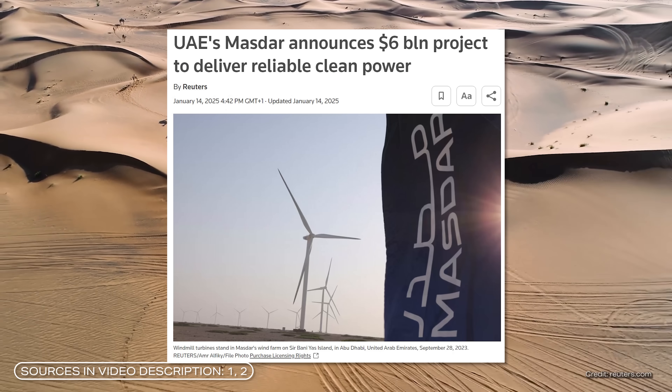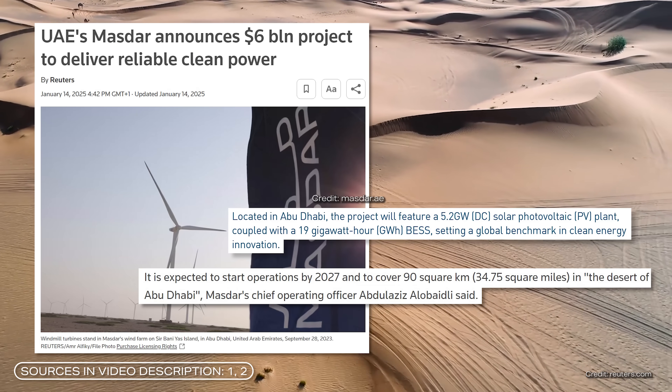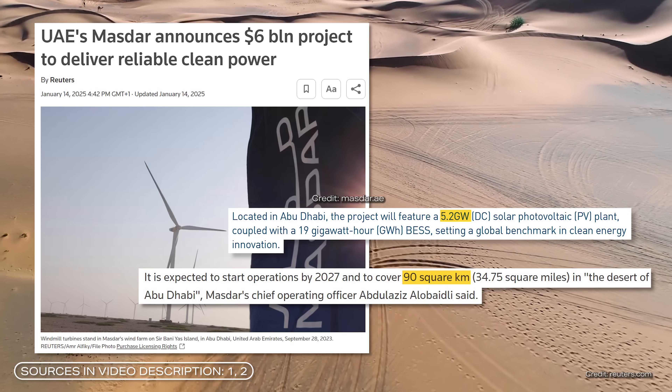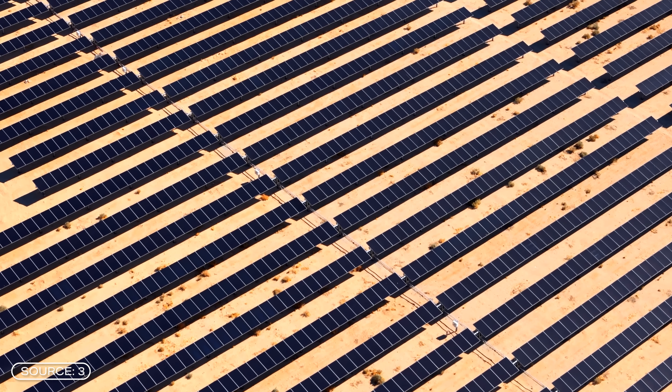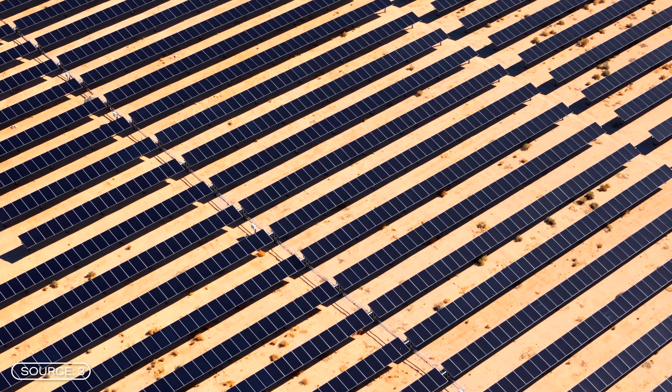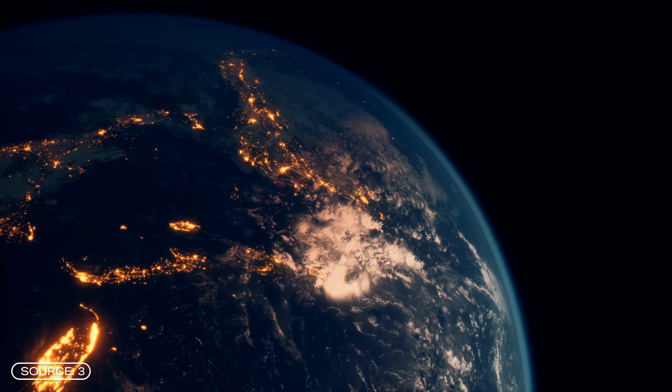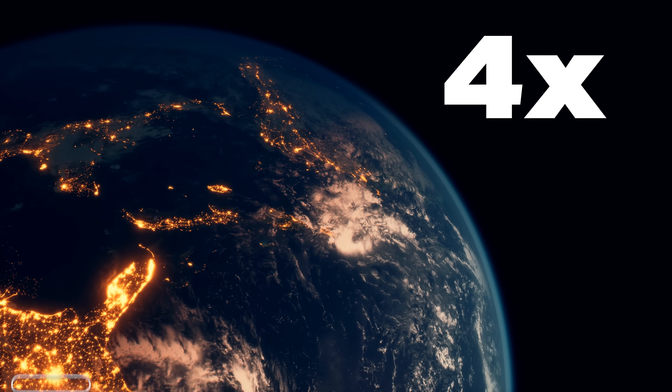The United Arab Emirates are building the largest solar power plant in the world. It will cover 90 square kilometers of desert and has an output of more than 5 gigawatts. Solar power plants in the desert can generate enormous amounts of energy. In fact, if we were to cover the entire Sahara with solar panels, we could theoretically supply four times the world's current electricity demand.